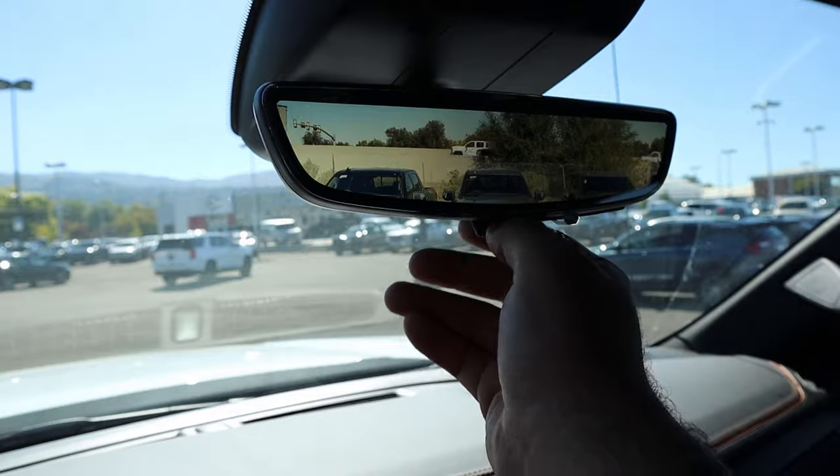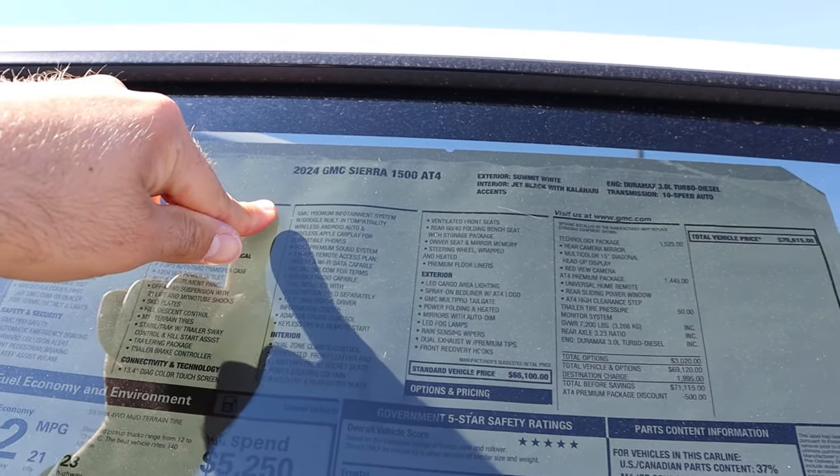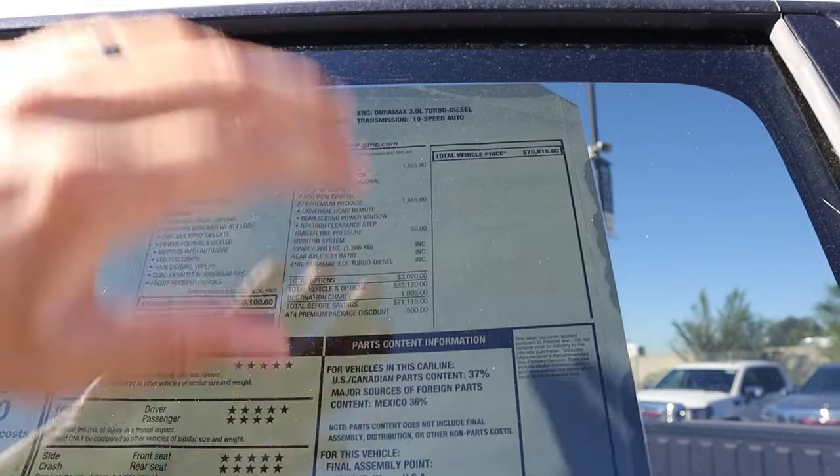And last but not least, there's a rear-view camera mirror and a power sliding rear window. Here's a quick look at the window sticker — 2024 GMC Sierra AT4. After all options, it stickers for $70,615.